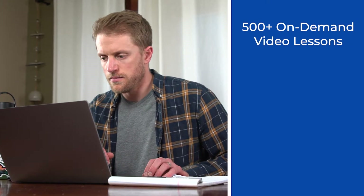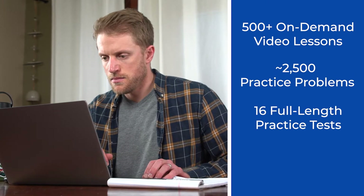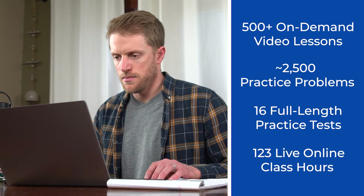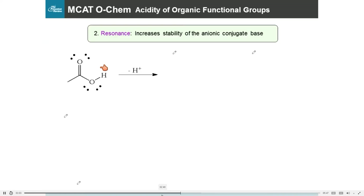And when I say tons of content, I mean it when it comes to Princeton. They give you 500-plus on-demand video lessons, 2,500 or so practice problems, 16 full-length practice tests, and 123 live hours, assuming you're taking the live online course. This is a ton of study material, and maybe more than you'll ever need. But in terms of quality, Princeton generally crushes it here.